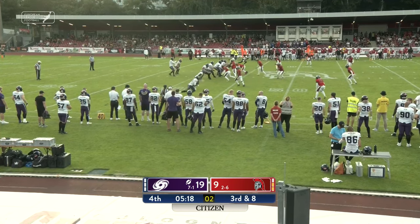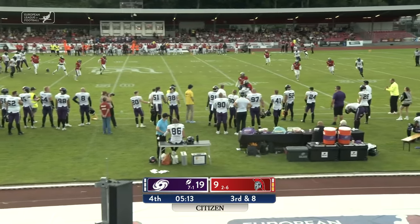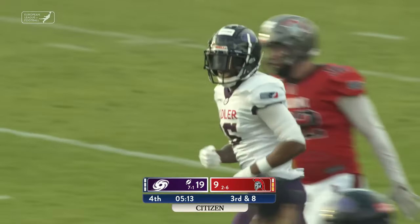12-yard pickup, now third and eight. Heydrich finds a man for the first down — that is Nicholas Schum with his first catch of the game.